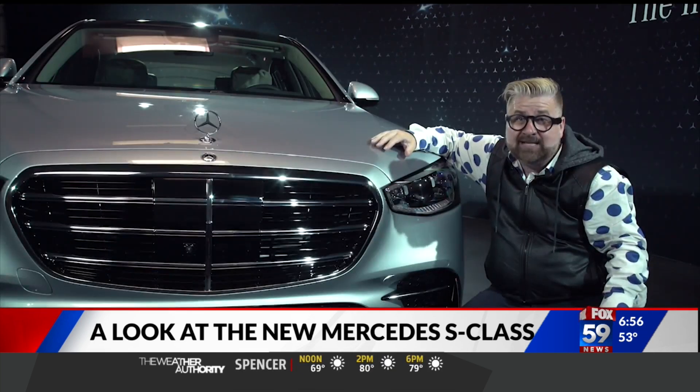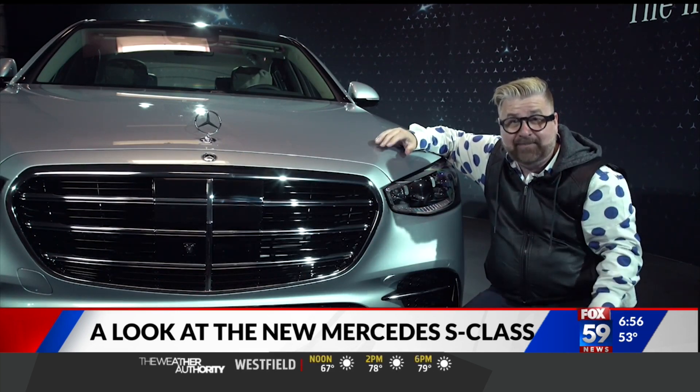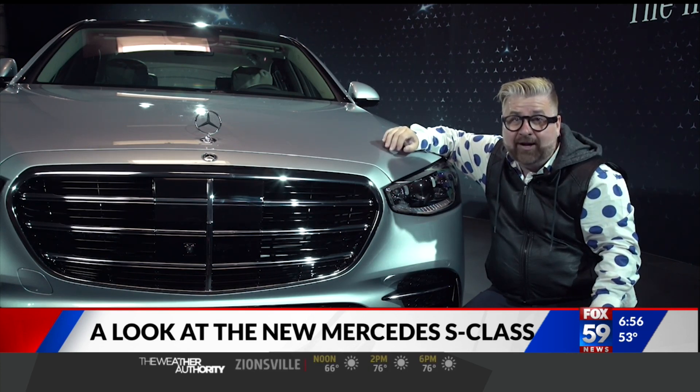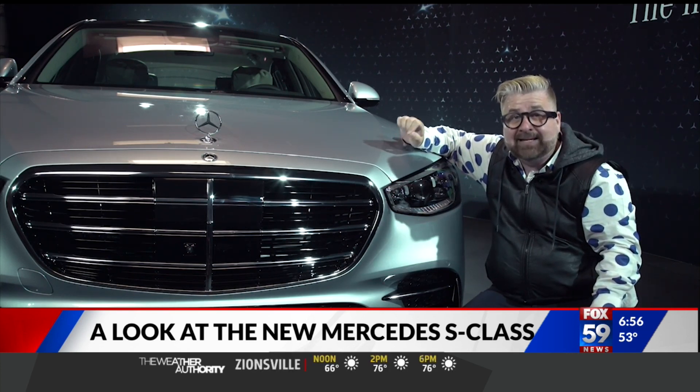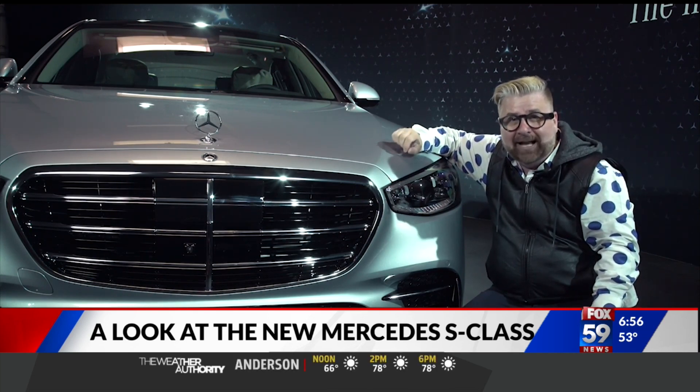The great thing about the S-Class is that Mercedes-Benz will do over-the-air updates, which means when new things become available on the vehicle, Mercedes-Benz will be able to send a code to the car and activate them as the law allows.